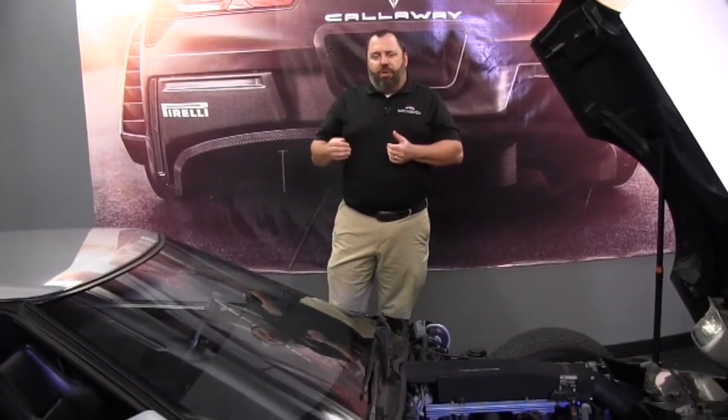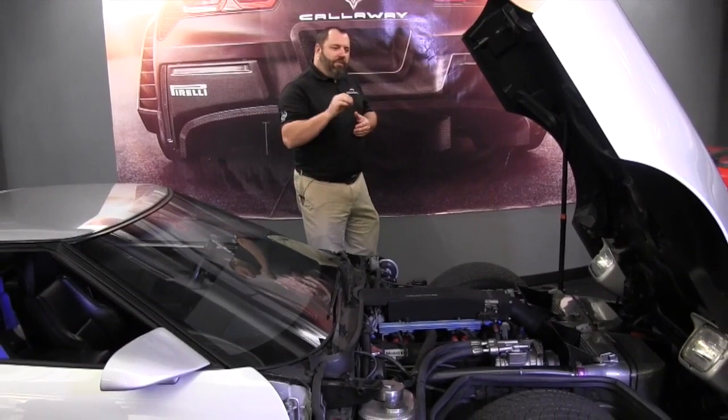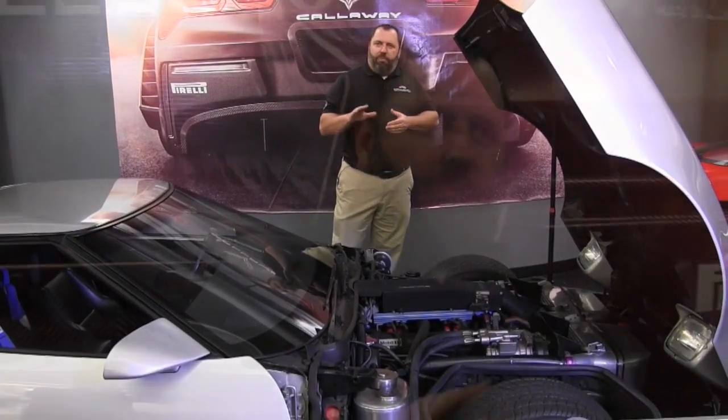The idea was to take a stock vehicle, improve on its performance, and then be able to answer the call every time a top speed run was announced. We would take that car and go back and win every time. The problem was we ran once and the word got out. There's only one Callaway Sledgehammer, and this is it.